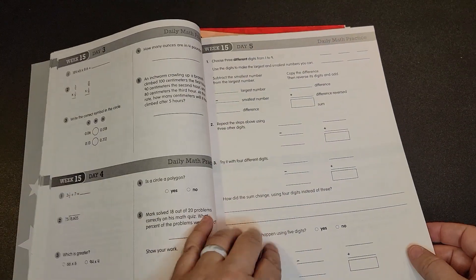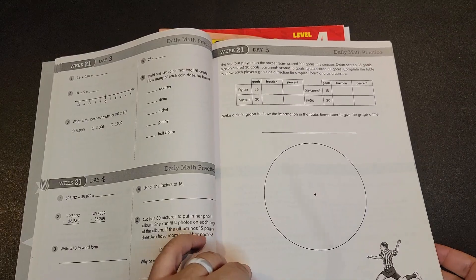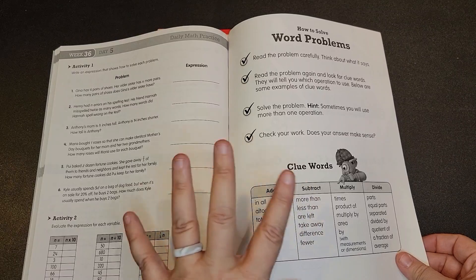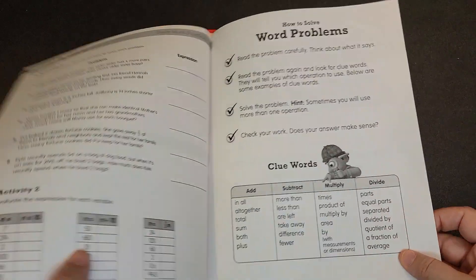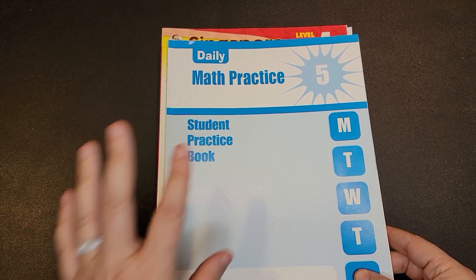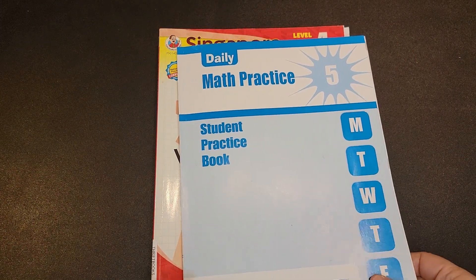This will take you through 36 weeks — 36 weeks, five days a week. Just keep in mind there is not an answer key with this Evan Moore Daily Practice student book. The answer key is included in the other book.